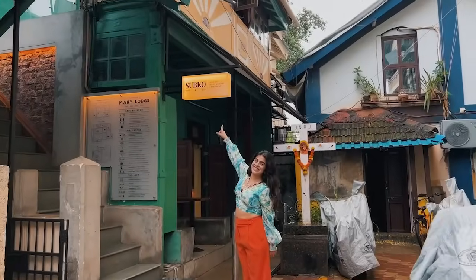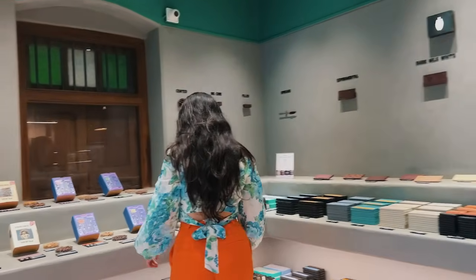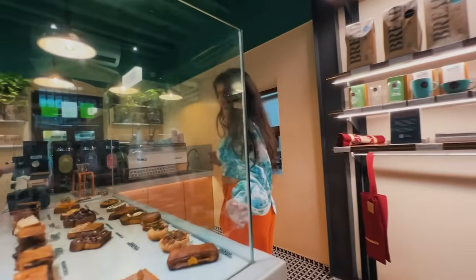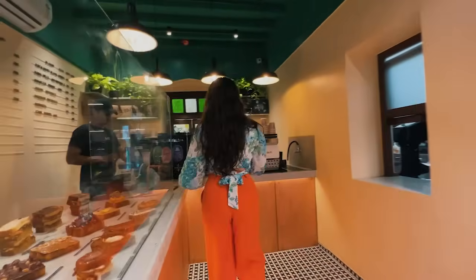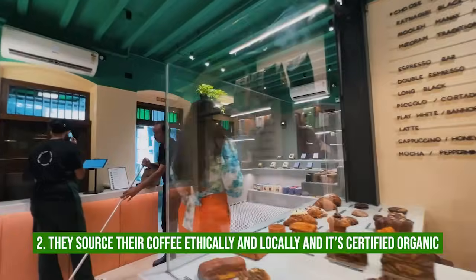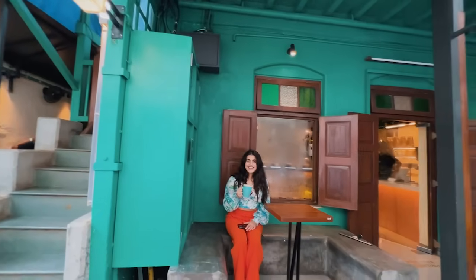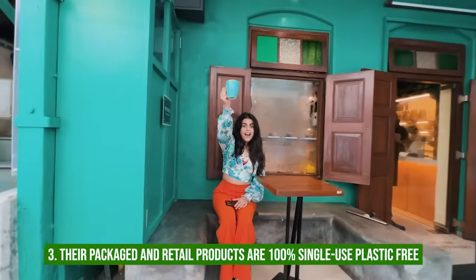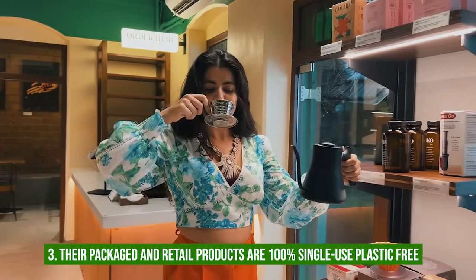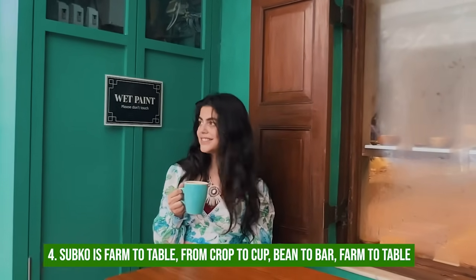Nestled in the bylanes of Bandra is my second favorite cafe: Subco. They don't use plastic — paper only: check. We love their coffee, but where is it from? Good news: it's from biodiversity-friendly, wildlife-protected, certified farms — shade-grown, farms that do not deforest. They are organic and organic-certified: check. Their packaged and retail products are 100% single-use plastic free: check. Subco is truly farm-to-table, crop-to-cup, bean-to-bar.